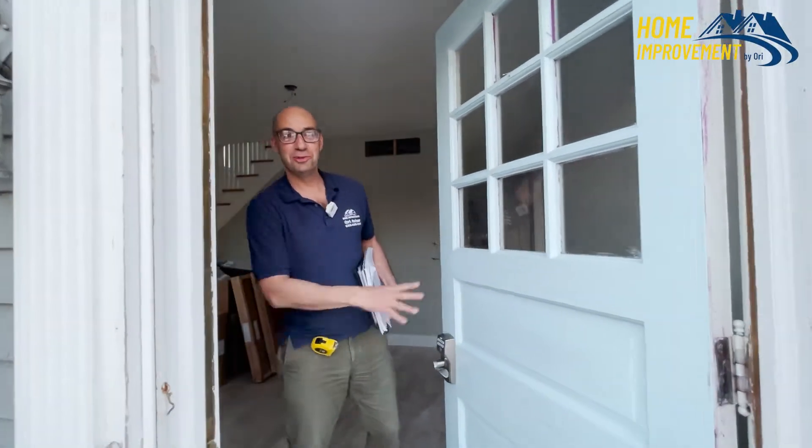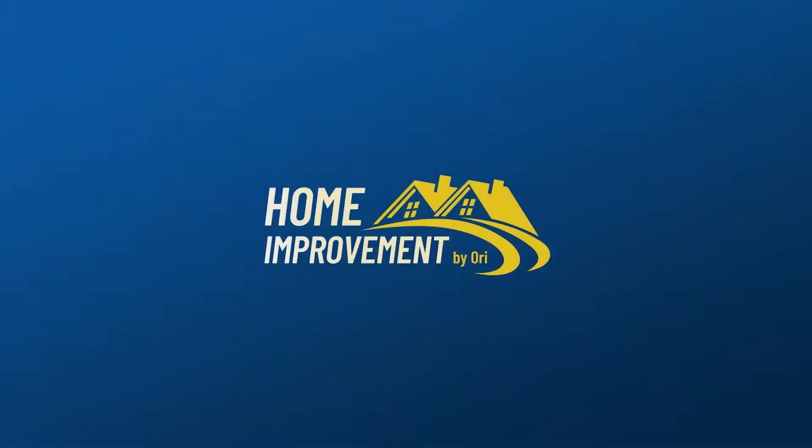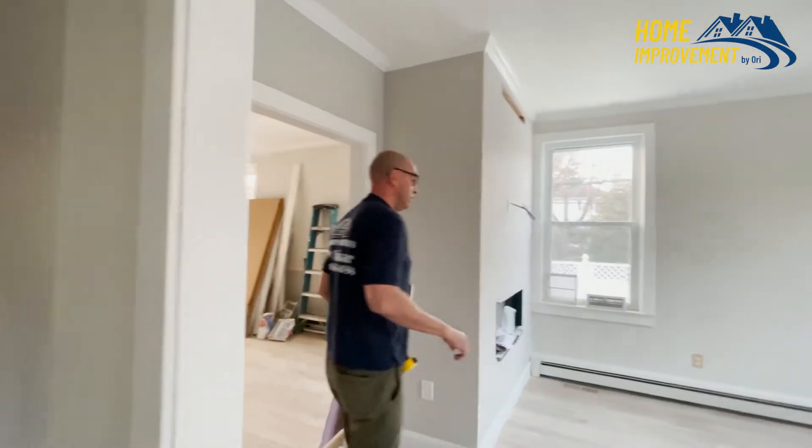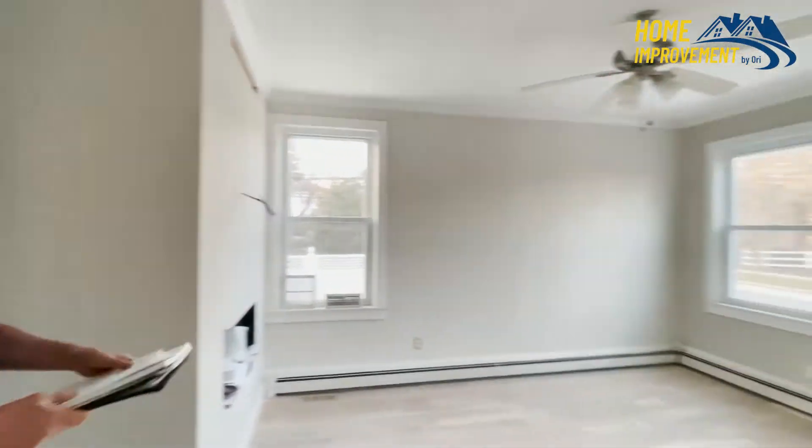Hi everybody, we're having a tour here. We had some additions here — some room additions, new walls, new trims, new crown molding.